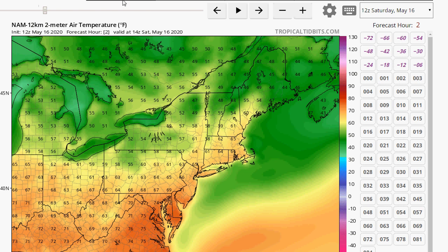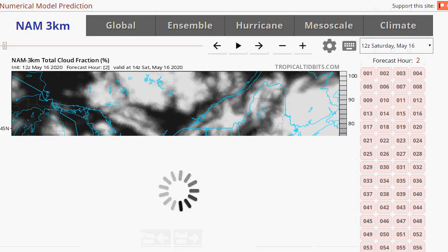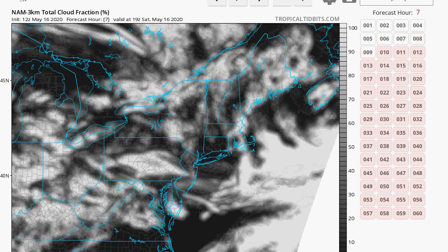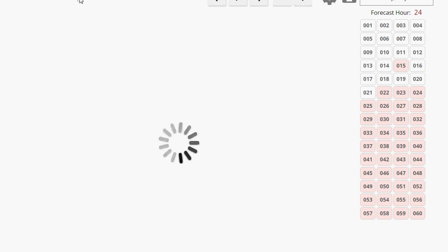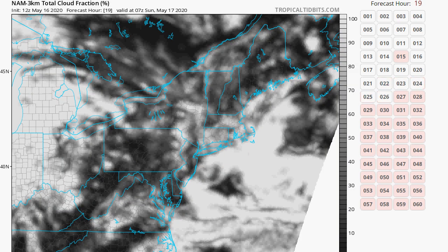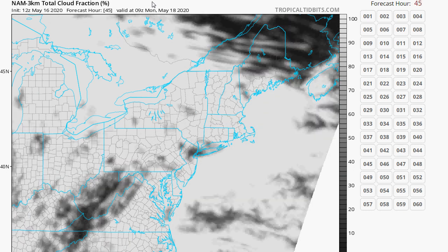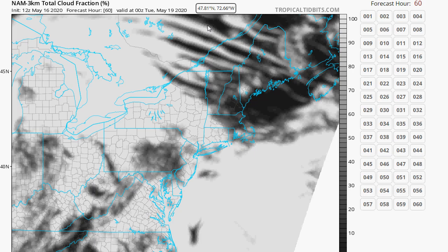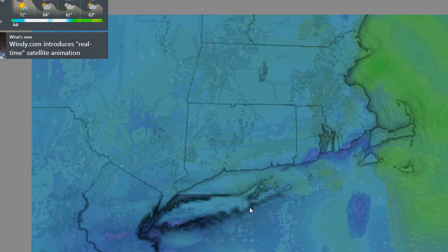Let's look at the cloud forecast. We're not even going to bother with the GFS cloud forecast — we'll use the NAM. But the site is being slow, getting a lot of traffic, especially with everyone home. The NAM cloud forecast won't even load. So we're going to use Windy.com instead, which is based on the European model, so we can get an idea of the Euro's solution to this whole thing.